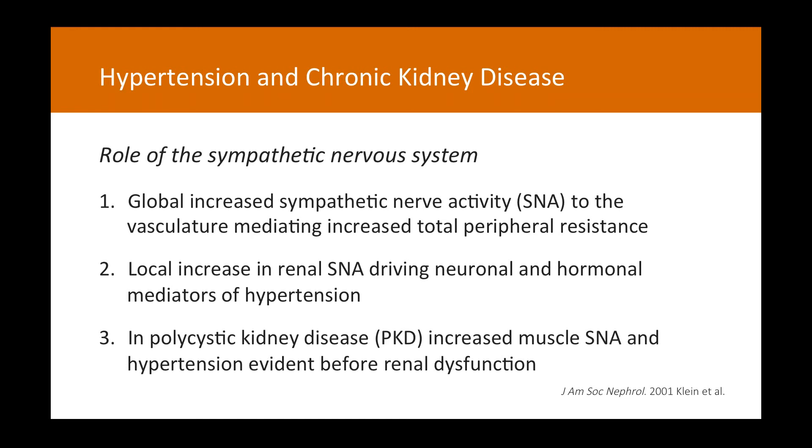The importance of renal sympathetic nerves has been highlighted by the success of recent renal denervation studies in patients with essential hypertension and also in chronic kidney disease patients. A local increase in renal sympathetic nerve activity is likely to drive renal neural and hormonal mediators of hypertension. In conditions such as polycystic kidney disease, increased muscle sympathetic nerve activity and high blood pressure have been demonstrated in patients before they show overt signs of renal dysfunction.